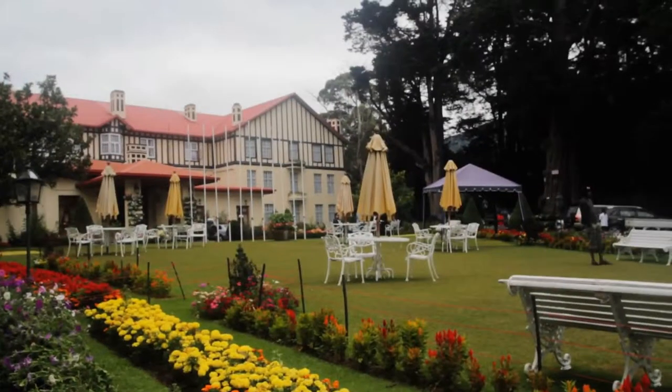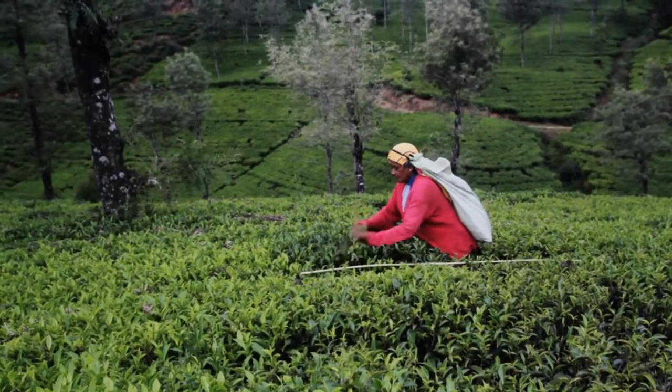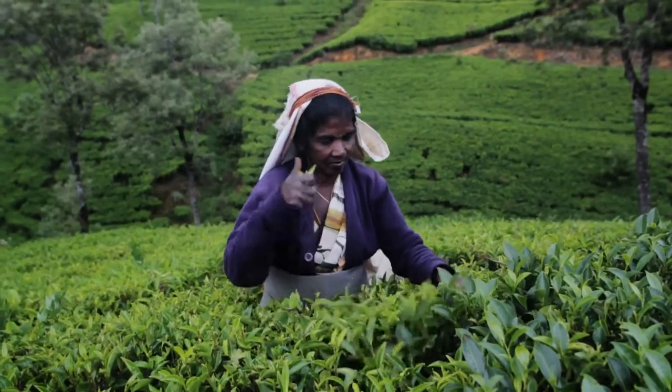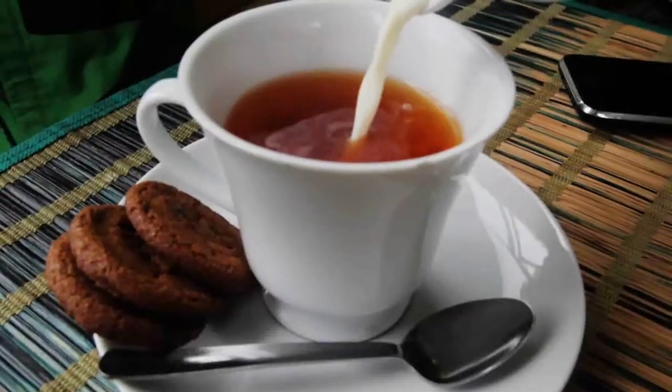We're in Nuwara Eliya, an area in the hill country of Sri Lanka also known as Little Britain because of its typical British climate and British architecture. It's a very popular place for Sri Lankans to visit during the holidays to get away from the heat. One of the most popular things to do here is to walk among the tea plantations and of course drink some tea.